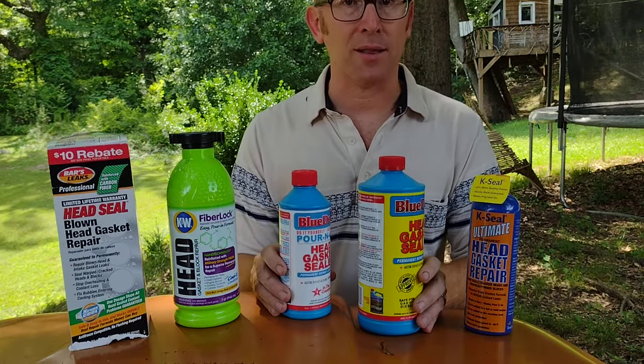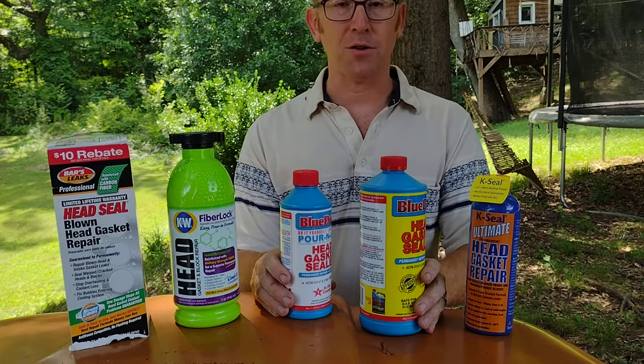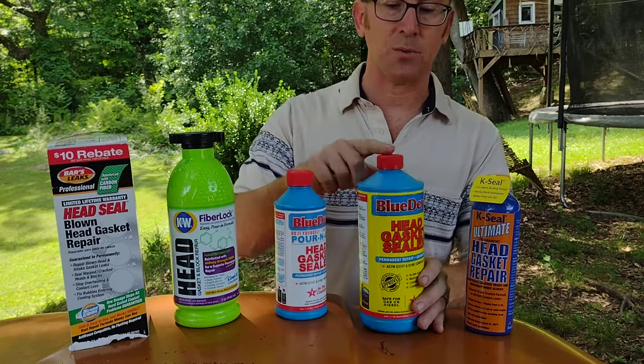Blue Devil was right behind them in terms of ease of getting my money back. They were a little bit harder to use with a few more stipulations, and I want to say something about this one specifically.